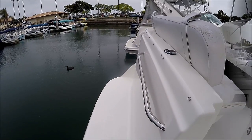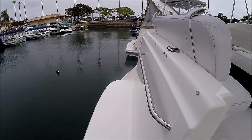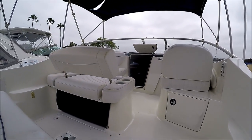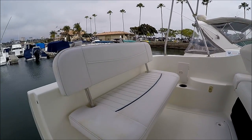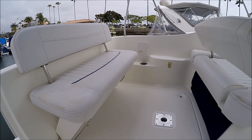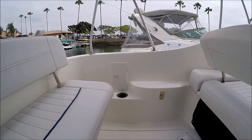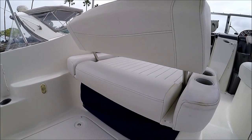Here at the transom we see we have a molded-in extended swim platform. We enter the vessel through the starboard door right here. Once aboard, we have a fold-away transom seat that can stay up even with the engine hatch open. Off in the corner we've got a hot and cold external shower and storage under here.